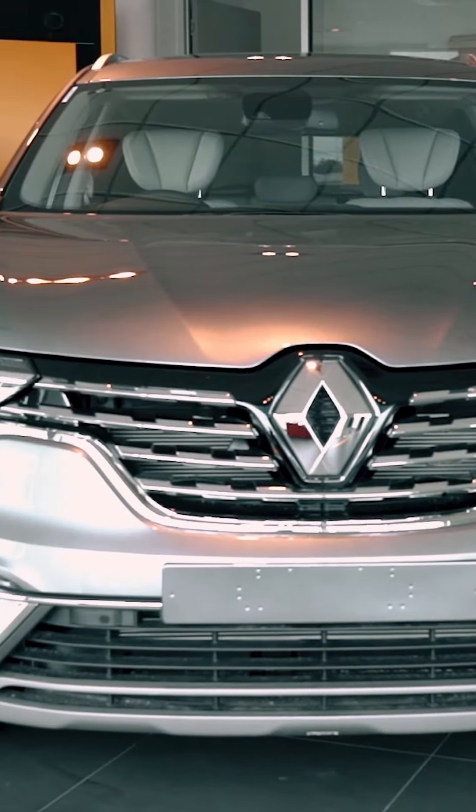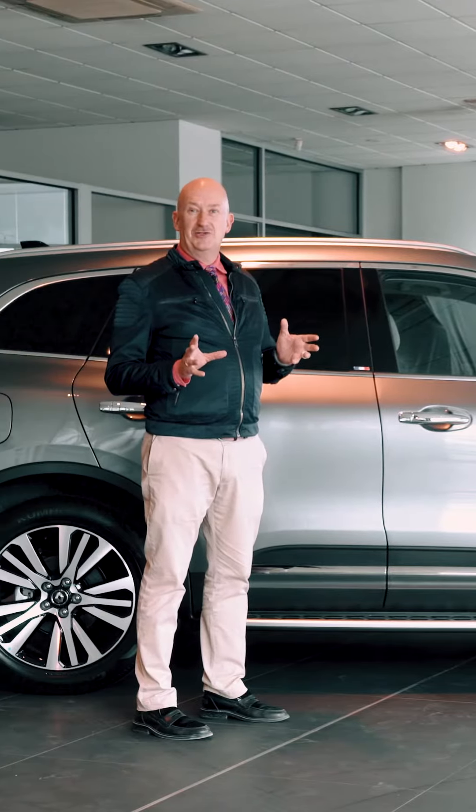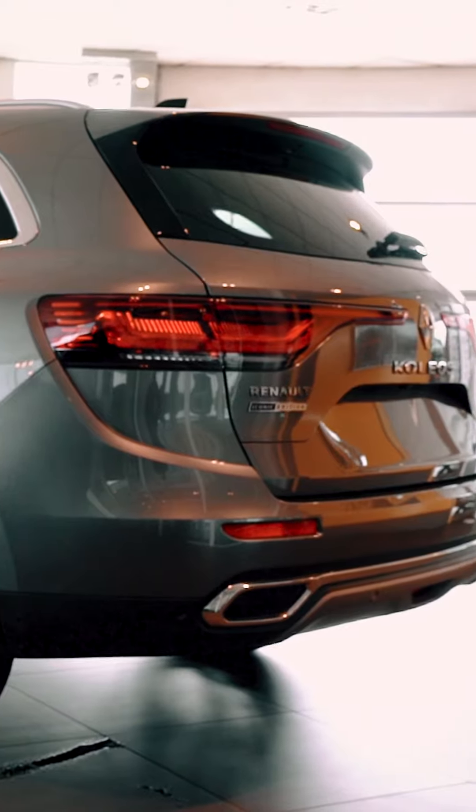This is the Renault Koleos Iconic Edition. It's got some lovely little luxury inclusions at a great price, which is why it's been so popular with our customers.